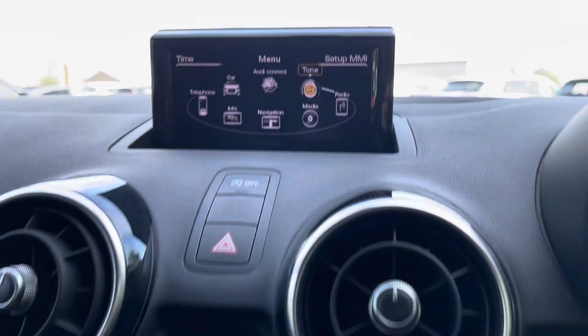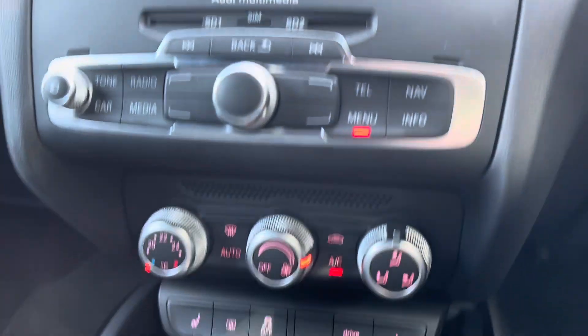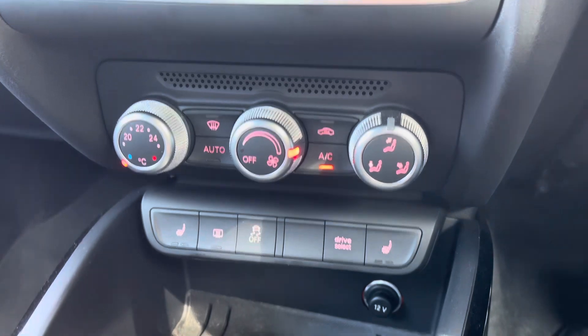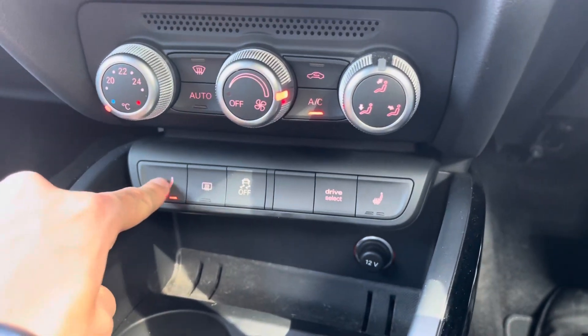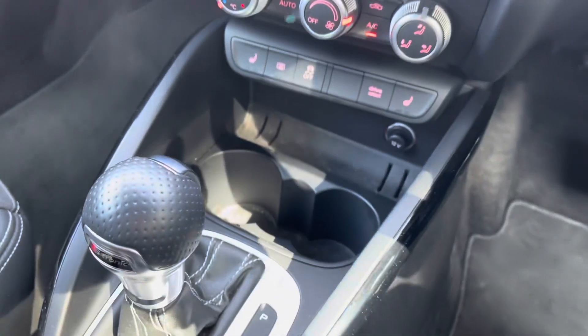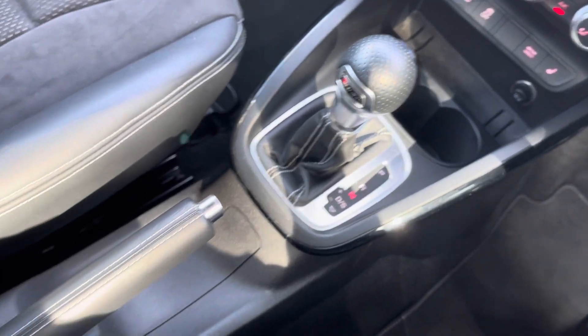Moving down now, you do have your multimedia display screen controls where your quick select is just there. Below that you do have your climate controls — again very easy to navigate around — and you have the brilliant feature of heated seats for those cold winter mornings. Below that you have your 12-volt power outlet, your two integrated cup holders, your DSG automatic gearbox, and your manual handbrake.